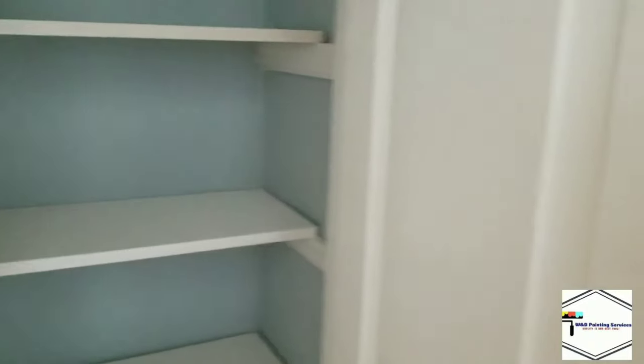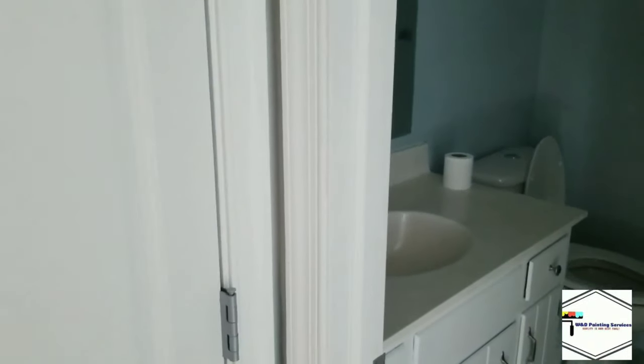These closet doors were missing — I re-hung them, re-sprayed them, made them functional again. So this is a nice working bedroom. All the ceilings have been painted. Here's the hallway, and here's a nice painted linen closet. All the shelves are removed and sprayed along with the doors — we take all the doors down.